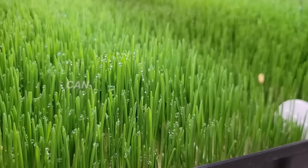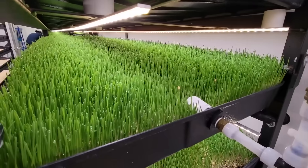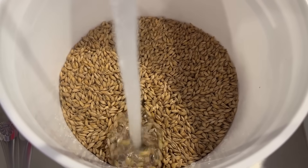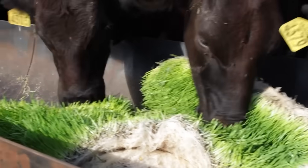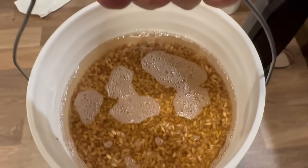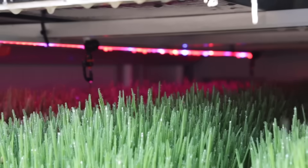Six square feet of LEDs can grow 12 pounds of green fodder in a week. For farmers staring at empty pastures or expensive hay, that promise sounds like relief. Indoor systems claim they use one-tenth the water, zero land, and can feed animals year-round. The question is whether that promise holds up once you add seed, power, and time. So let's test it — how close can LED fodder come to replacing hay in the real world?